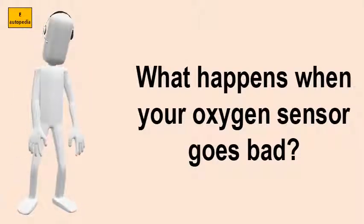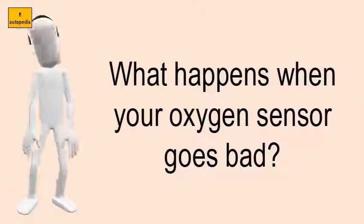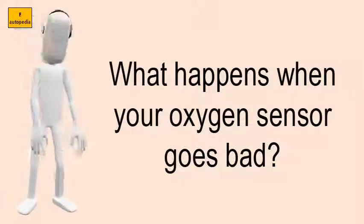What happens when your oxygen sensor goes bad? Symptoms of a bad oxygen sensor.